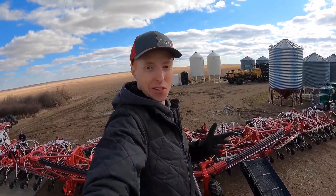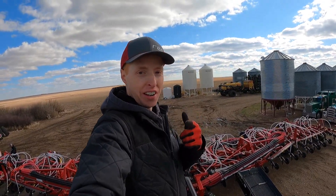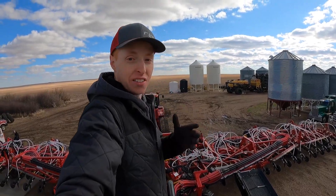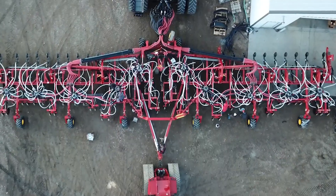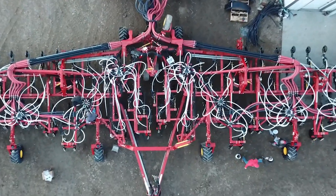Whoa! We are here at Tony Fast's farm, Fast Ag, and many of you know of him. If you haven't yet seen or subscribed to his channel, make sure you do that. We are on the farm with this brand new 100-foot Borgo drill, putting on the Recon — Intelligent Ag Recon wireless blockage system.